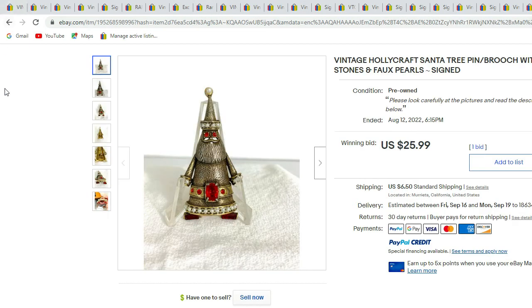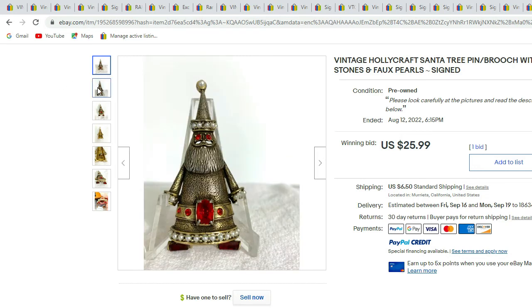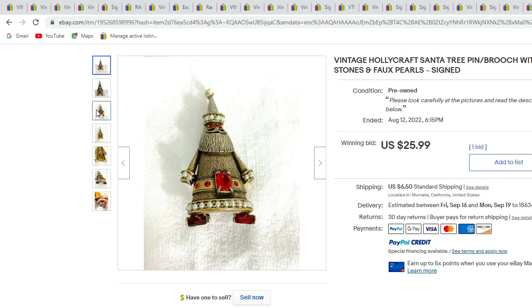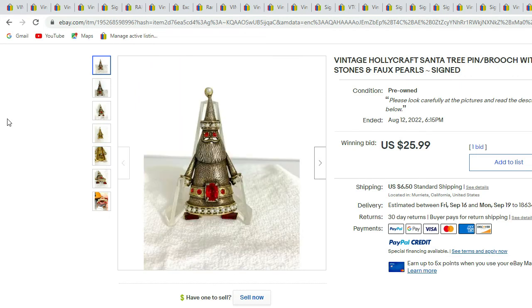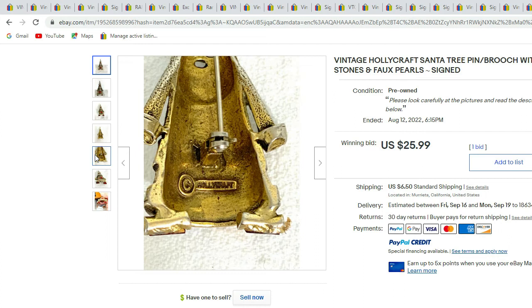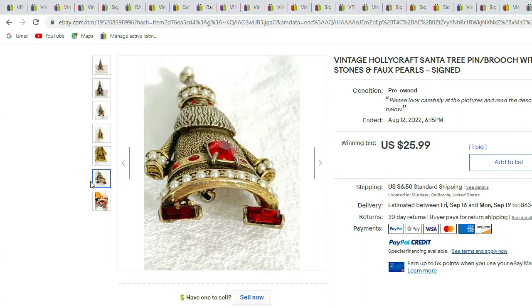Next we have a Hollycraft Santa brooch — gold-tone with red rhinestones and faux pearls. There's a nice up-close view of the signature Hollycraft. This piece sold for $25.99.